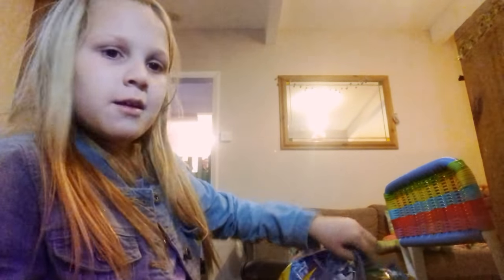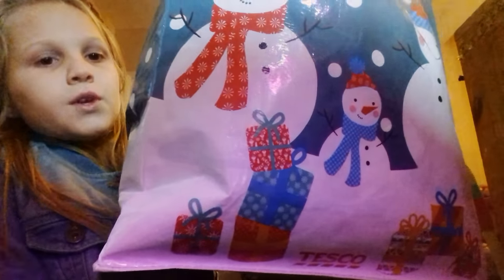So today I just got back from Tesco's and I thought I'd show you what I've got. I'm not trying to brag or anything, I'm just going to show you what I've got. So I have the bag right here — I filled this whole bag up with my stuff. Me and my mum just went out and bought loads of things.